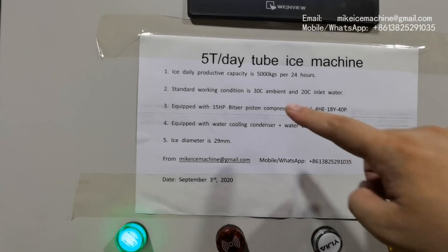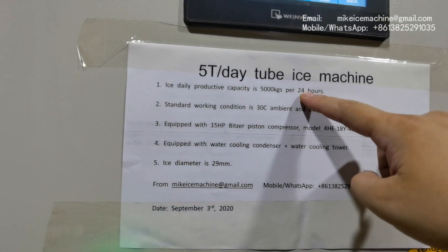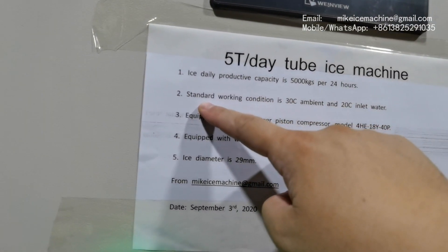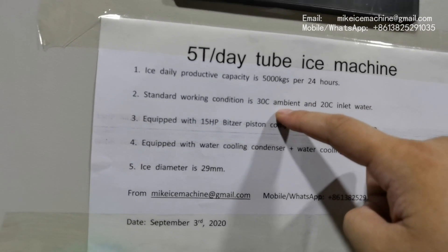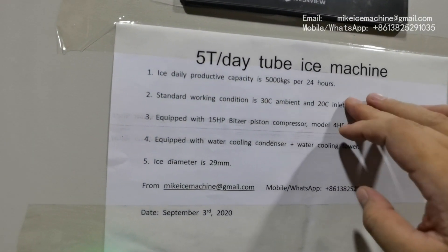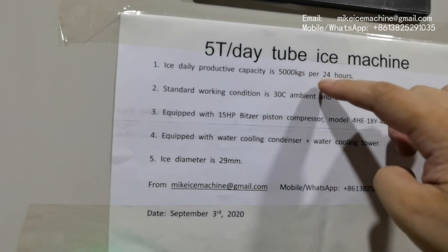The machine can make 5,000 kg of ice tubes within every 24 hours. That capacity is based on the standard working condition: 30 degrees Celsius ambient temperature, 20 degrees Celsius inlet water temperature. With this standard working condition, the machine can make 5,000 kg of ice tubes within every 24 hours.